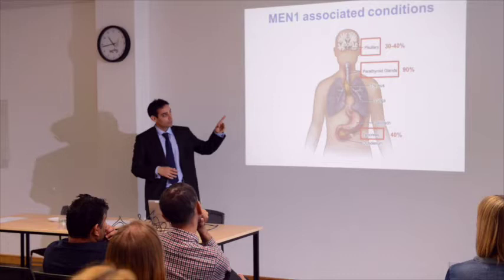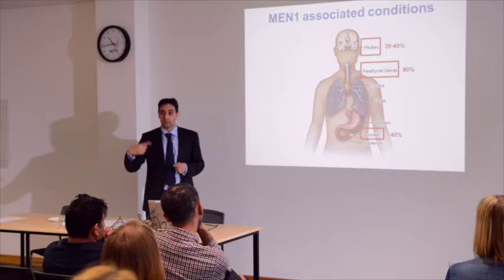The majority of patients at presentation would have primary hyperparathyroidism. I'll go into what that means in a bit.